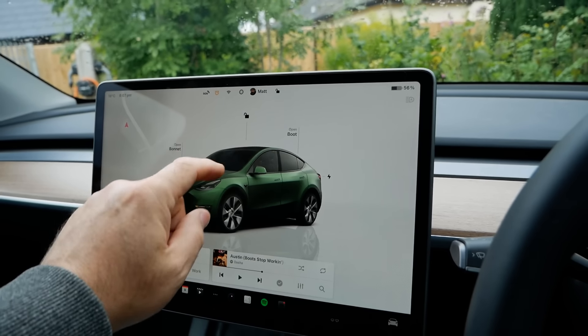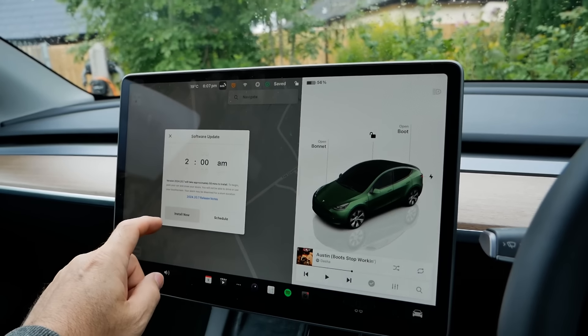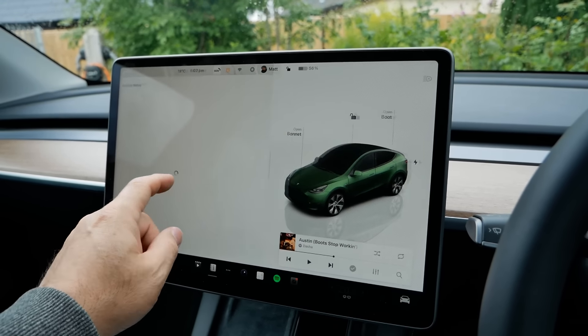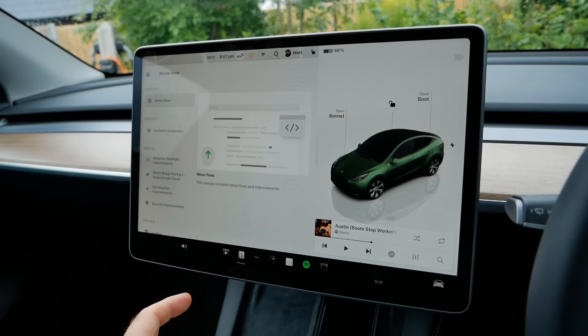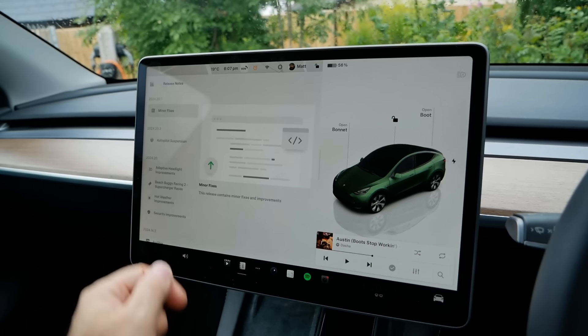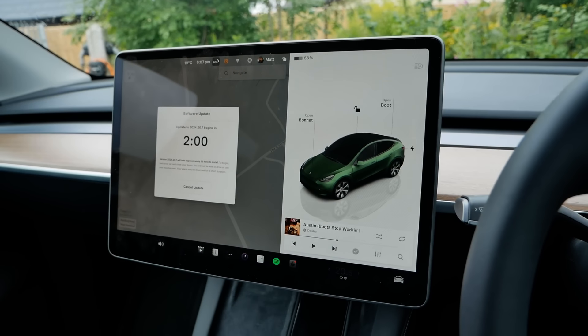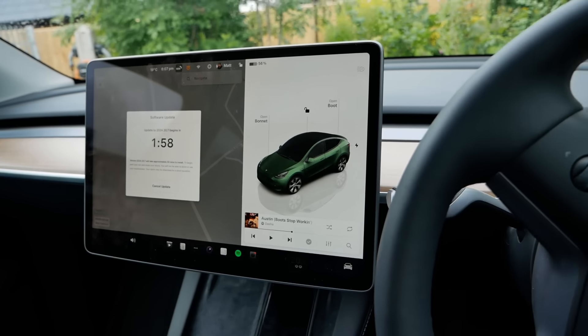There's another software update available here. Tesla have really been active recently with the updates, and this latest one is again minor fixes. So I'll get that installing and see you on the next one.